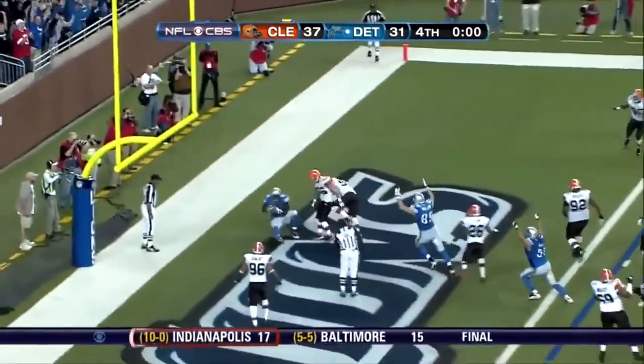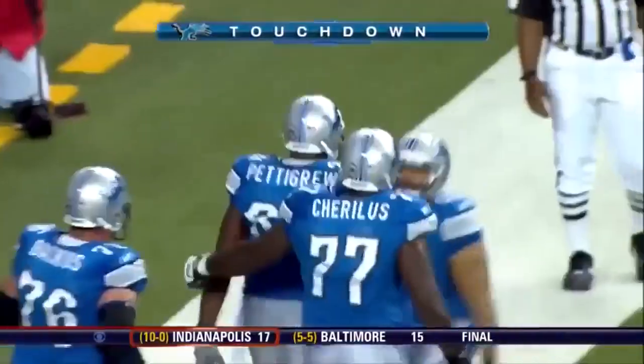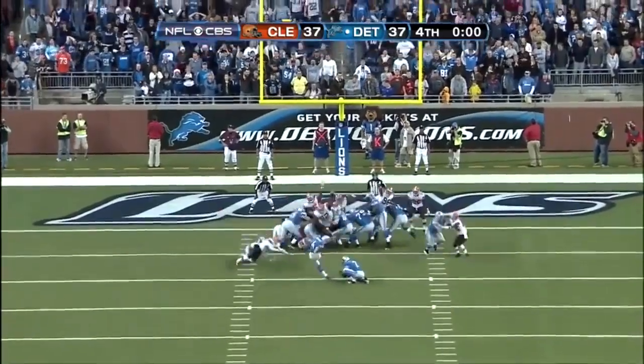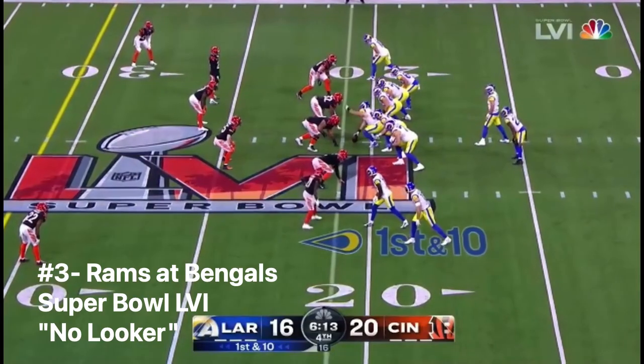Throw — touchdown Detroit! They did it! The Lions came back and did it. The Lions find their way back — they were down 21 points, and that was in the first quarter. Six thirteen to go, four-point game, ramp start from the 21-yard line.